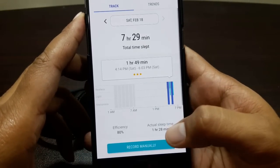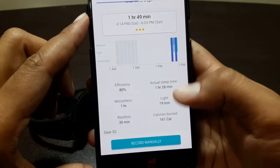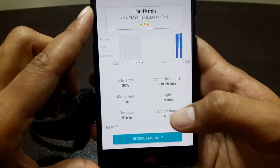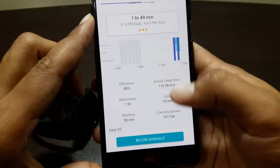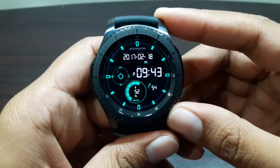If you want more details, switch over to the S Health app on your smartphone — once the Gear S3 data syncs, you'll get all of this data there. It shows efficiency at 80%, actual sleep time of 128 minutes, and light sleep of 19 minutes. It also tells me I burned 161 calories while sleeping, which is really cool. You can also rate your sleep, and it keeps a full record.